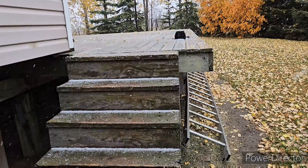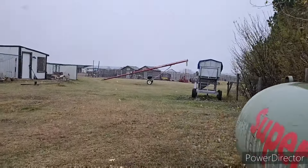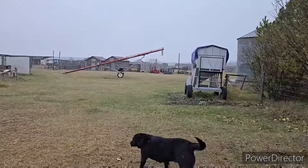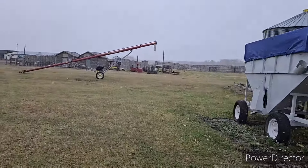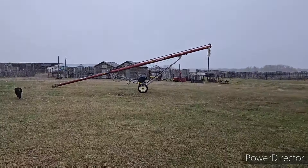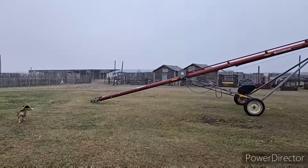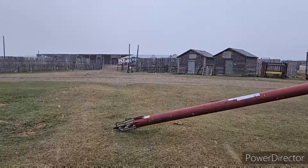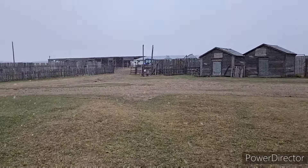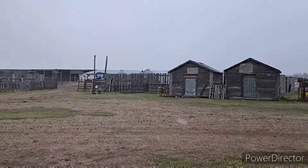I need to go up north and pick up a couple bundles of slabs from a buddy up there who cuts wood, but he's in the bush cutting trees and logs today, so we're not going up there today. Looks like it might be a play-in-the-shop kind of day.